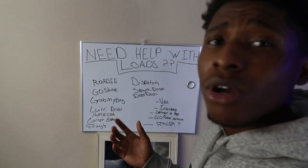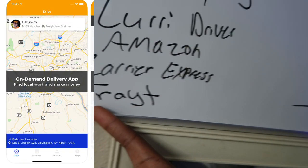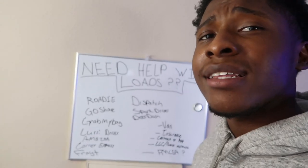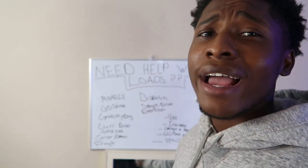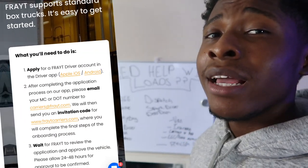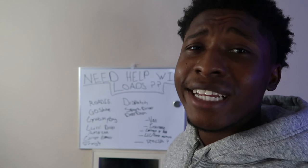The seventh load board is called Freight — make sure you spell it correctly when you search it in the app store. Freight is an average load board driver app; they will give you a couple of options per day. I don't really use them, but they do have good reviews depending on what city you're in.